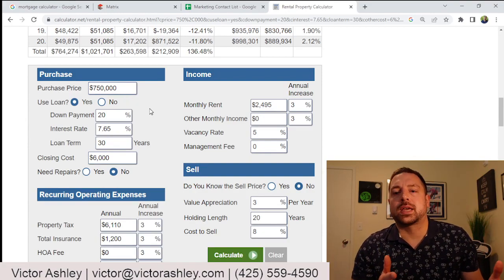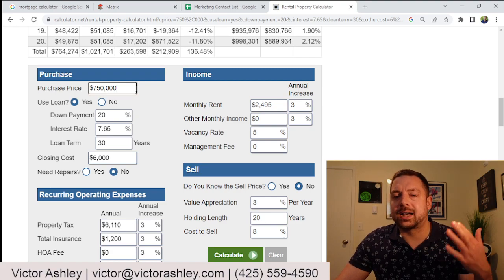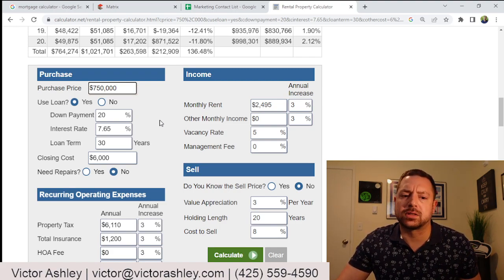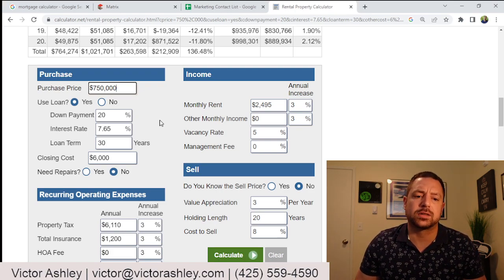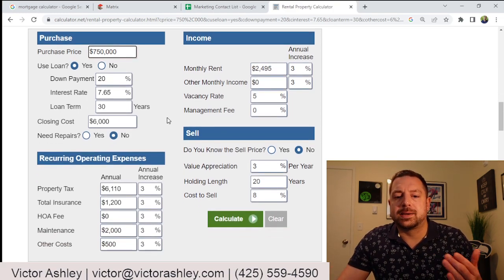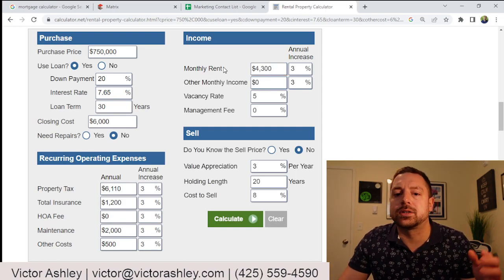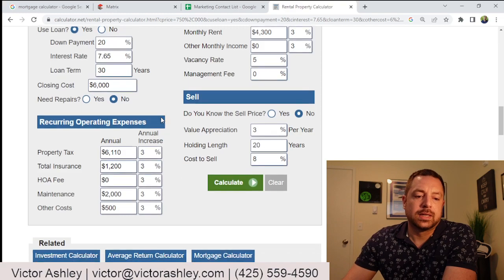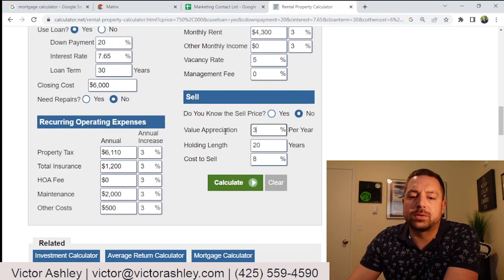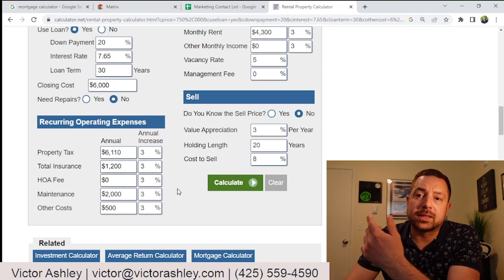This is a rental calculator — this is what is available to you, and I have a link below in my description. If you purchase this home at $750,000 with a down payment of $150,000, with today's interest rates roughly at 7.65% on a 30-year loan, you pay minimal costs. You say, "Victor, I at least need to cover the mortgage — the $4,300." You want to build a little equity. I've already put the property taxes in here. We know it's going to appreciate over the years averaging about 3%, and we're going to hold this for 20 years. We'll put some money aside for maintenance and incidentals, and we still have to pay insurance. We lucked out because there's no HOA fees.